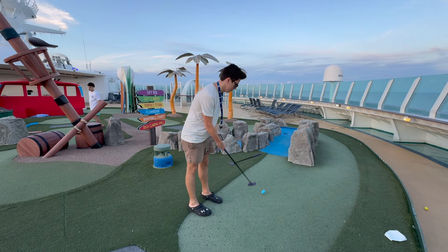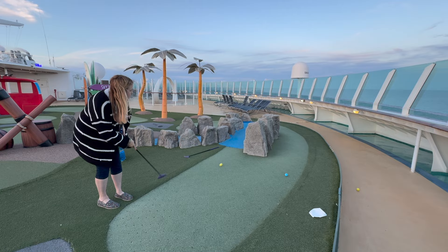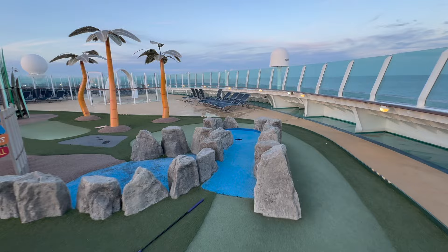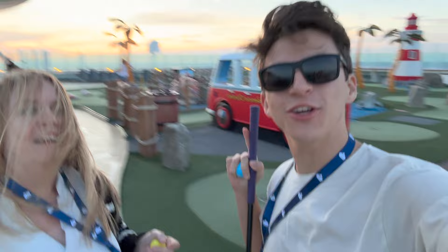We're playing mini golf on the ship. This is the last hole — I've been beating her the whole game but she just pulled ahead by one. I called that she had to go through the surfboards on the last hole and she agreed to it beforehand. I win!